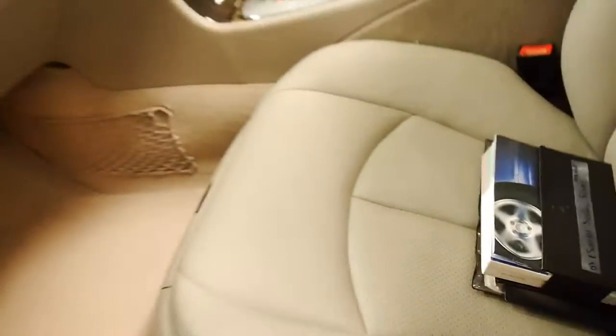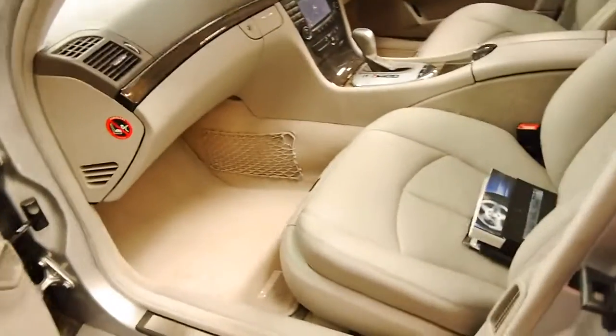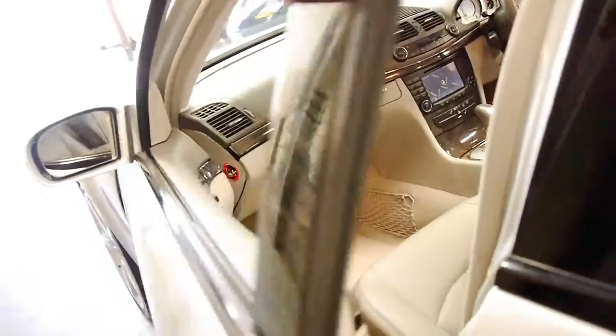It's got all the original books and factory mats. Look at these seats — every other W211 we've looked at has been parked outside and the seats haven't been looked after.